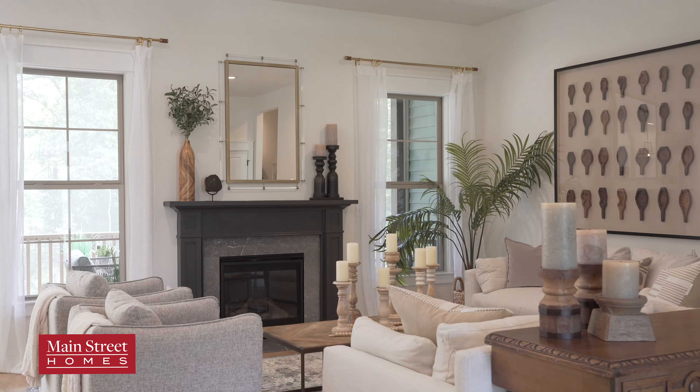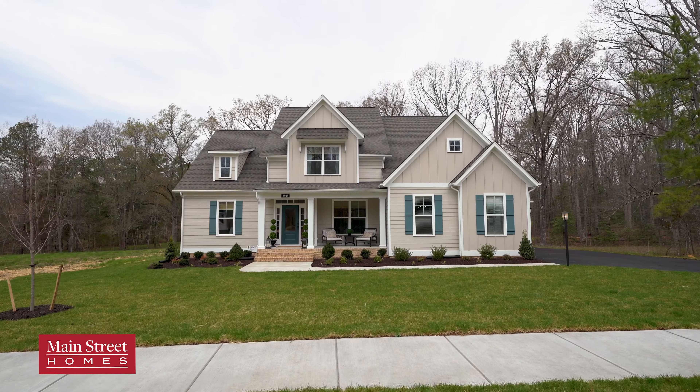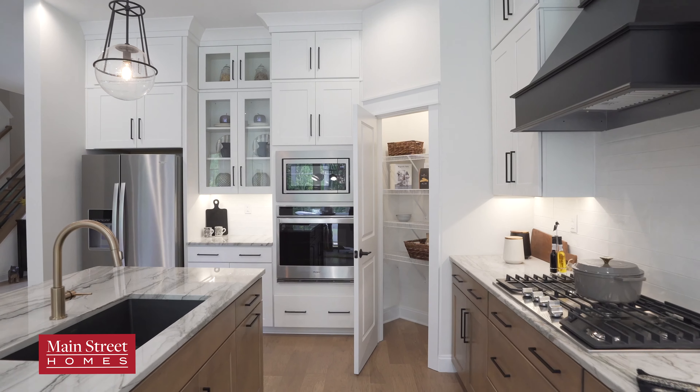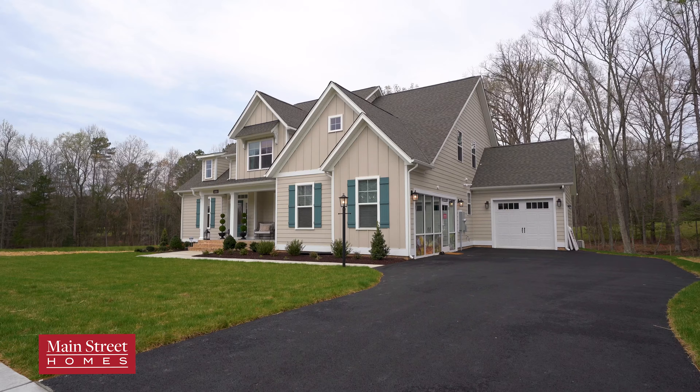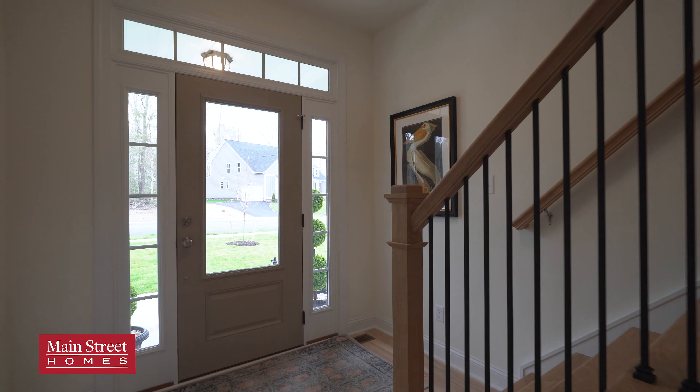This growing demand can, in turn, enhance the resale value. With Main Street Homes, you're not just building a house — you're personalizing a home to meet your lifestyle. Explore our first floor primary plans today and discover a home that's designed for you.